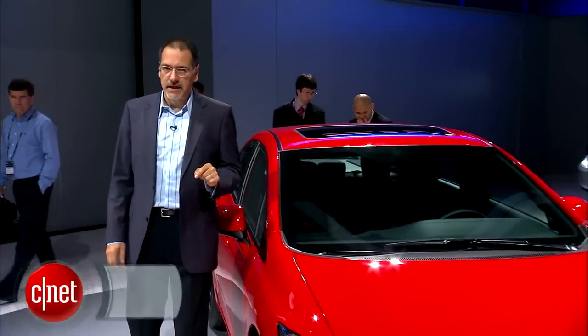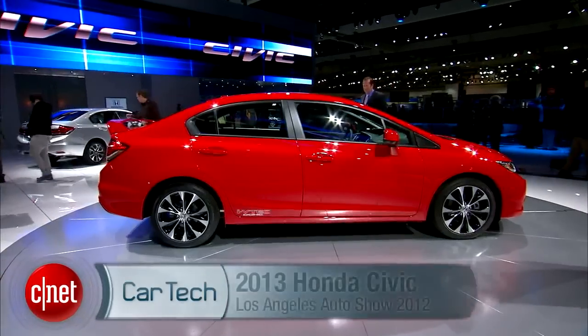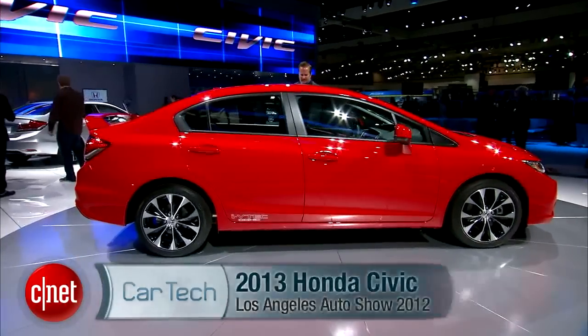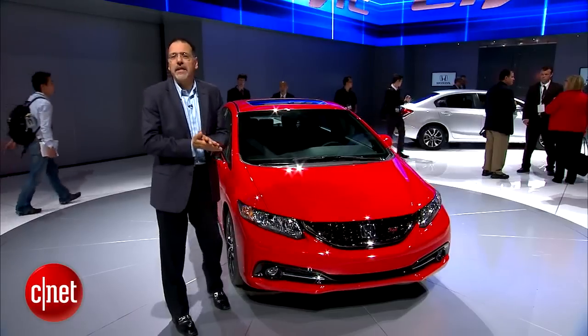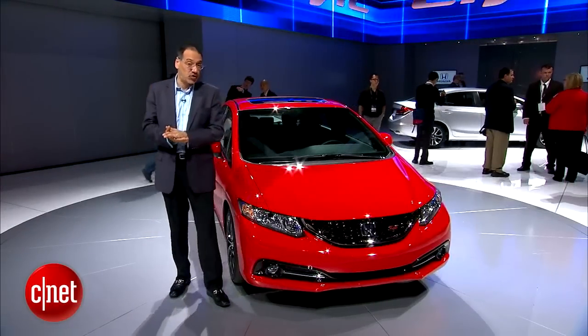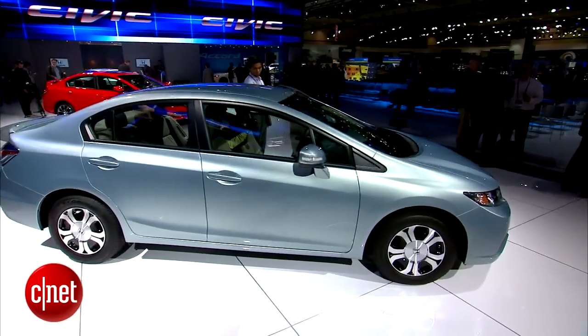Honda just redid the Civic stem to stern for the 2012 model year — why are they redoing it rather heavily for the 2013? A couple of reasons: the interior was, shall we say, rather Soviet-era, and the ride quality was, to be generous, somewhat intrusive. They say they've addressed both of those counts to make this car more competitive.